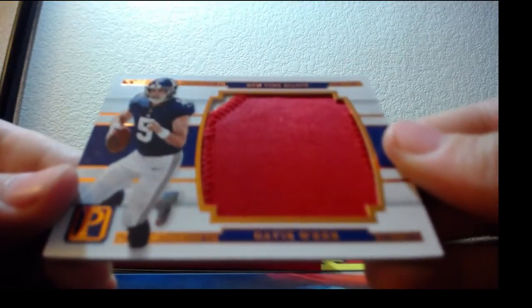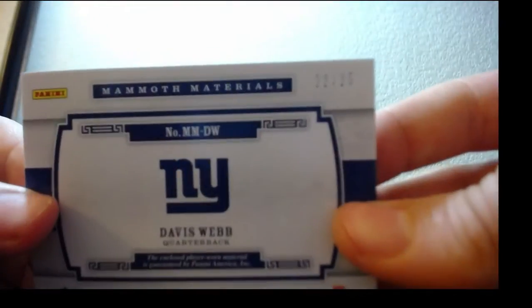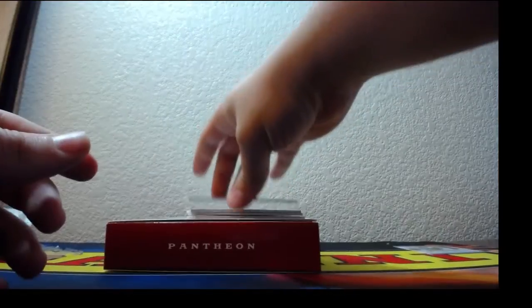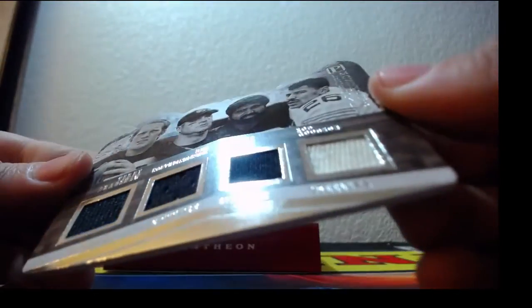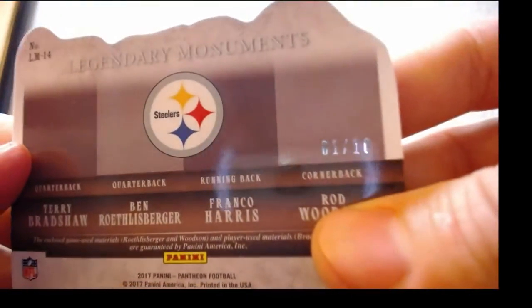A two-color jumbo patch, Davis Webb bronze — 22 out of 25 for the Giants. Oh, we got one of these — monumental, guys, it's all Steelers: Rod Woodson, Franco Harris, Ben Roethlisberger, and Terry Bradshaw. That is 1 of 10 for the Steelers — 1 of 10!